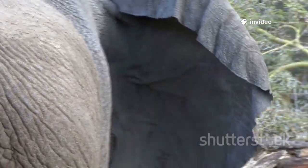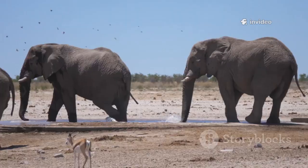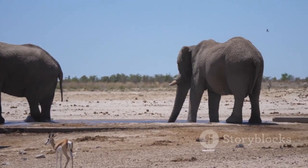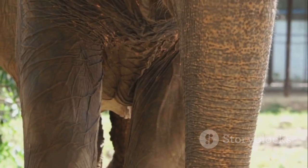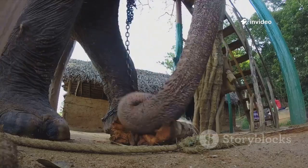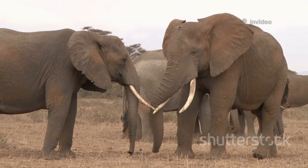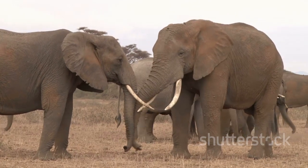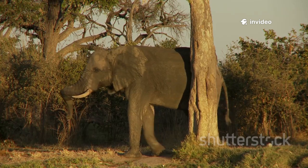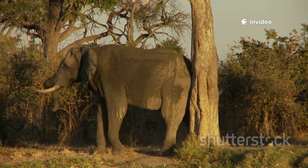Now check out their ears — they're huge and shaped like the African continent. Those big ears aren't just for listening; they help elephants stay cool under the hot African sun. And those famous trunks? African elephants have two little finger-like tips at the end, perfect for picking up snacks or giving a friendly wave. Both male and female African elephants have tusks — that's different from Indian elephants where usually only the boys get them. Plus, African elephants' ears are way bigger and their backs curve inwards, like a little hammock.